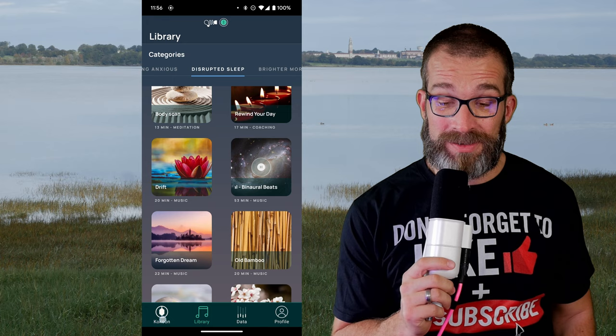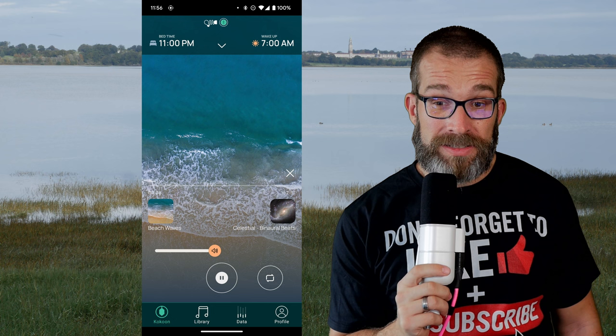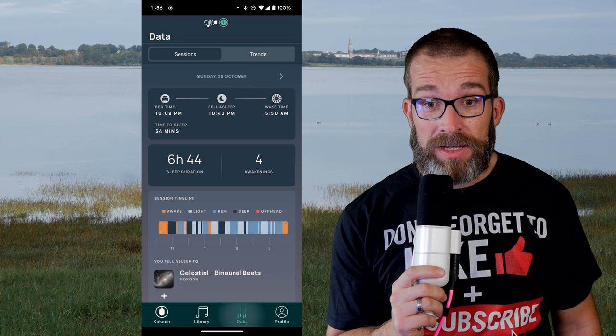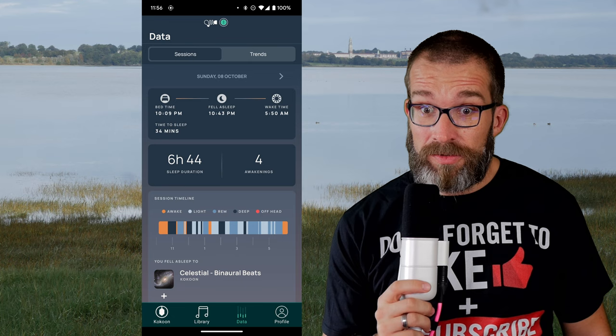I found those coaching sessions particularly useful, and the man who voices them has a fantastic voice. I personally really like the celestial binaural beats — putting those over the sound of the beach I find superbly relaxing and really comforting to help drift off to sleep. Obviously these things also help eliminate surrounding noise like my wife's snoring or outside noise, and that can really help.